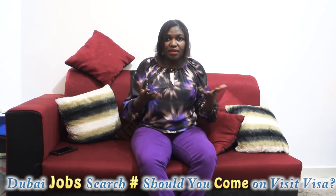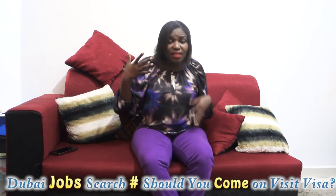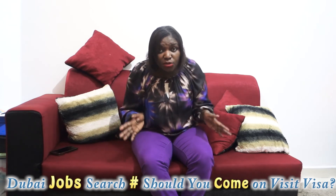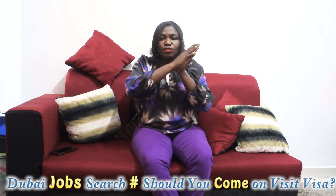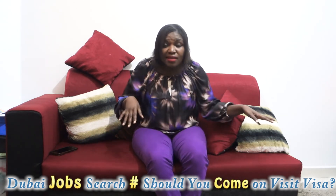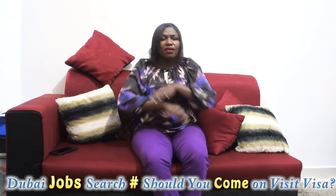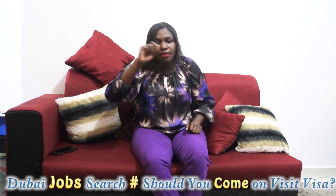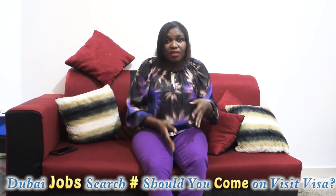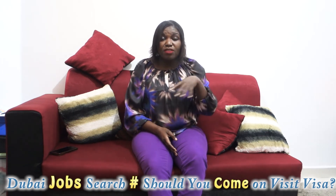When you go to sign a contract with any company, you read through the terms and conditions yourself. After reading and understanding everything — the rules of the job, the timings, how you're supposed to behave, how to relate with colleagues — you sign, meaning you've agreed to and understood everything.